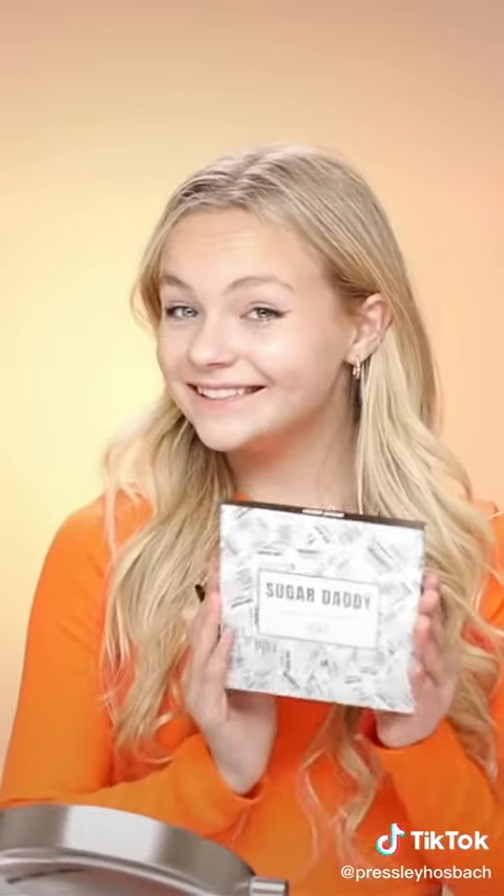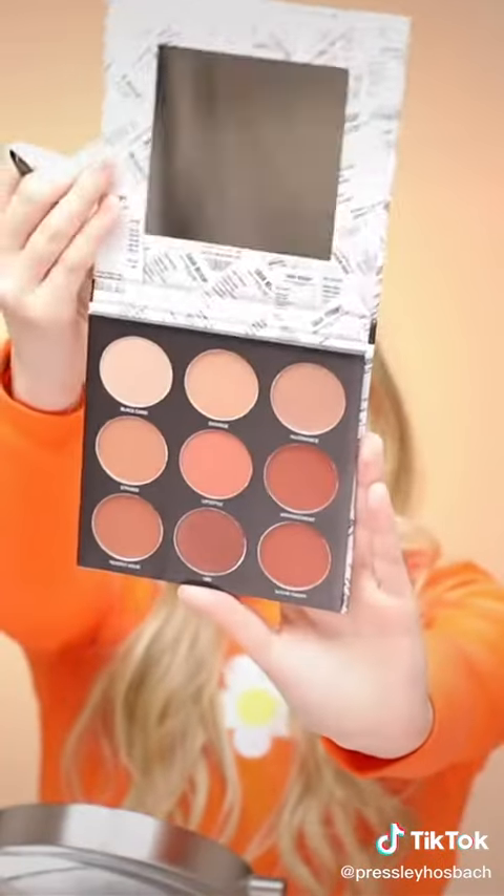And did you guys know that Estate is cruelty-free and paraben-free? How amazing! Now I'm moving into my other palette, and first I'm going to start off with this really pretty mauve shade and just blending it in with the light pink.